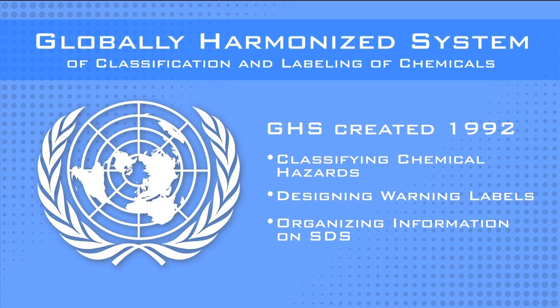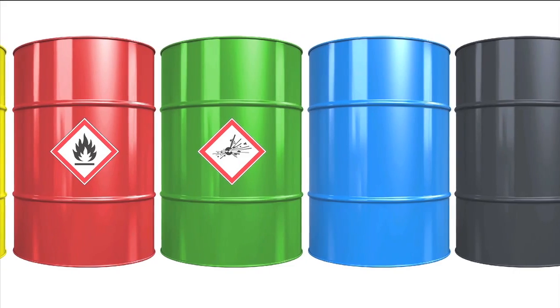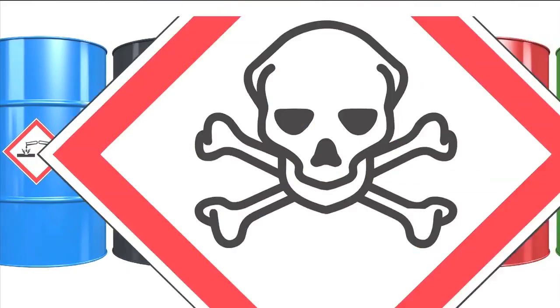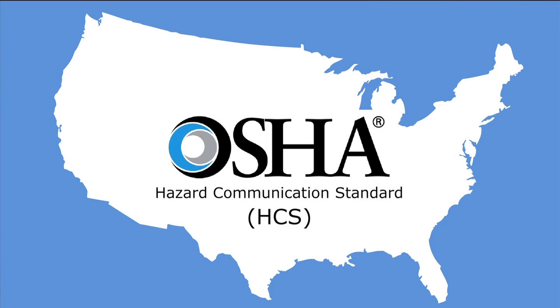This way, people can quickly and easily identify chemicals and potential hazards regardless of what part of the world they're from or what language they speak. It is based on major existing systems, including the OSHA Hazard Communication Standard, or HCS, that we've been using here in the U.S. for decades.